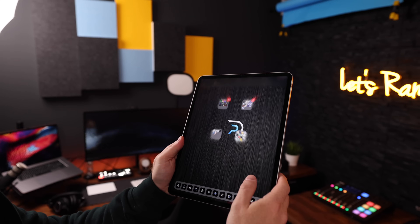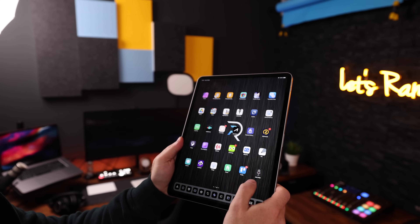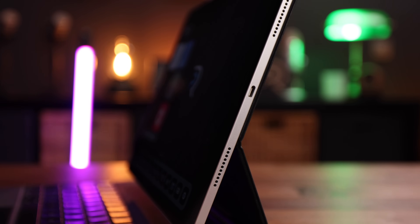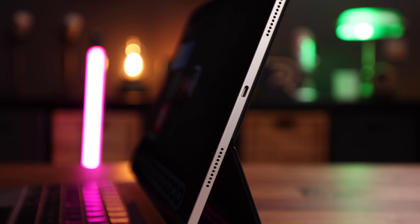Now, what makes this iPad Pro new? There are four main things that make this iPad better than its predecessors — and we are talking about the 12.9-inch version today. Those things are: the mini LED display, the significant increase in RAM — this bad boy has 16 gigs of RAM, which is just nuts — the amazing M1 chip, and last but definitely not least, it now has a Thunderbolt/USB4 port.